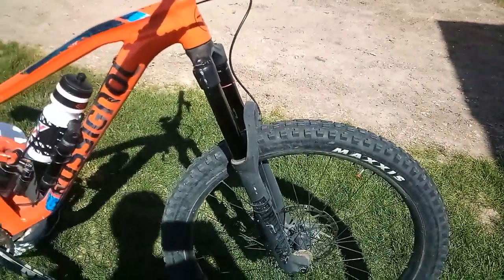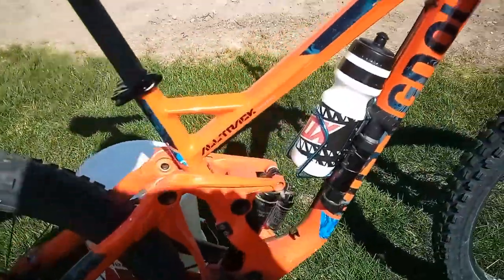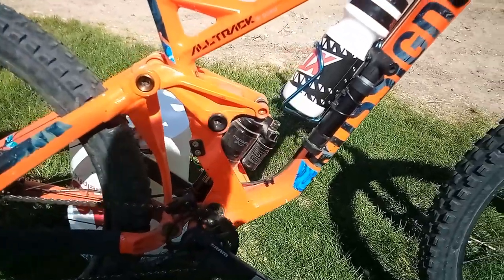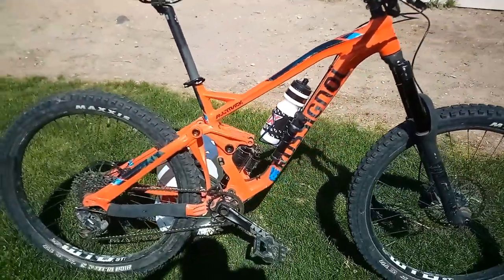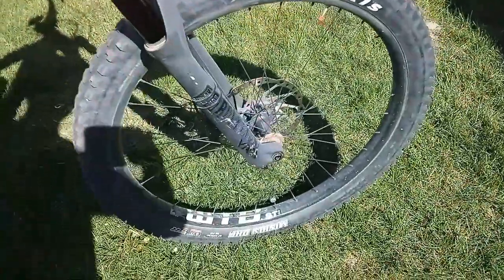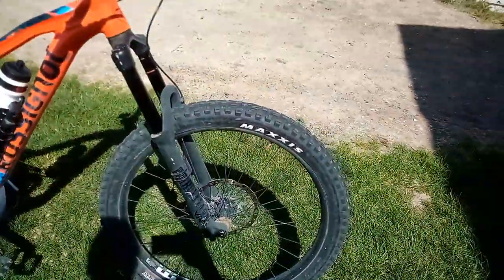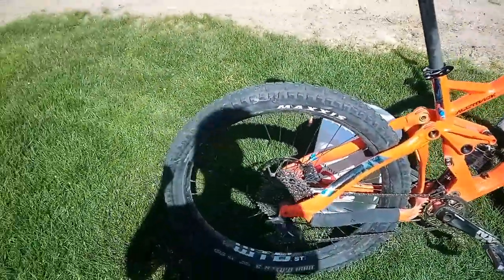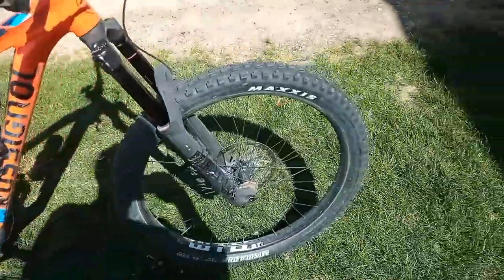Got the RockShox Yaris up front and the Manitou Monarch Plus something in the back. We've got Maxxis High Roller tubes and then the Minions in 2.8s — these things are actually crazy and I like them. Not sure if it came tubeless, but it is tubeless right now.